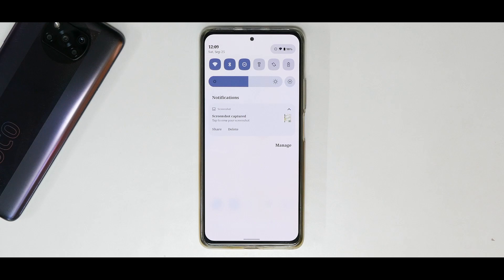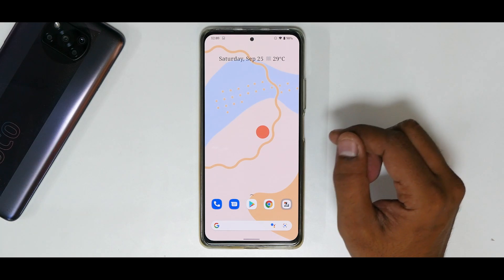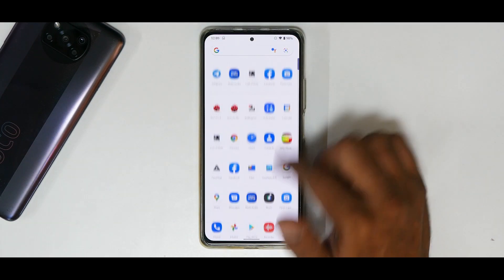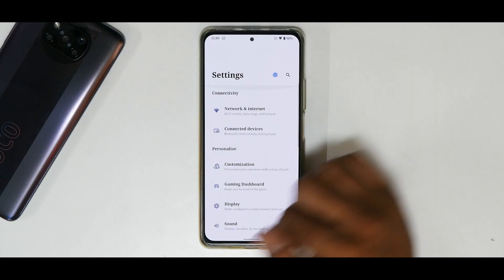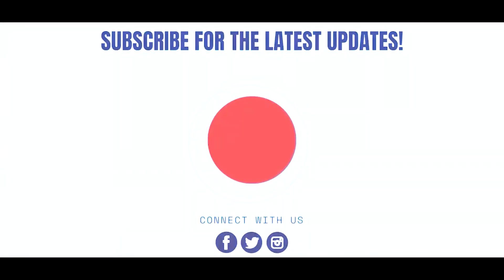All in all, DotOS 5.2 unofficial on the Mi 11X is doing a splendid job. First impressions look really good — I haven't used it as a daily driver yet but I'm looking forward to the official version because having Android 12 look and features on Android 11 will be amazing. Let me know in the comments what you think — until next time, this is Kailash signing off at Phone Ops, keep smiling, take care, goodbye.